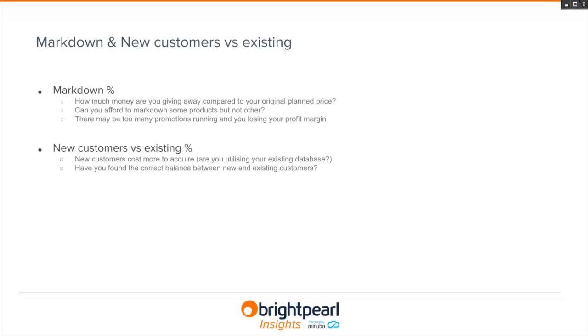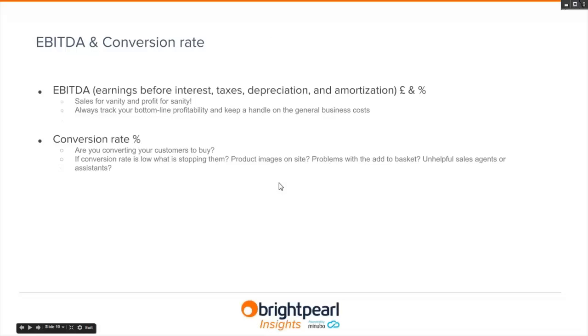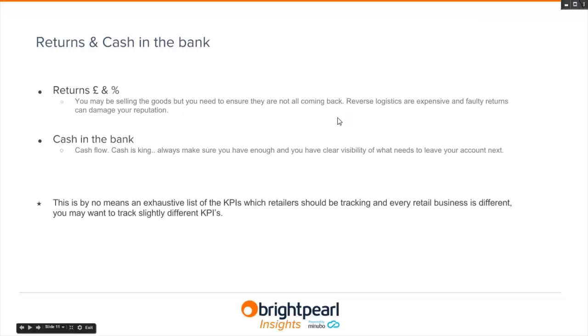What's the breakdown of new customers versus existing ones? New customers cost more to acquire through marketing, and the right balance needs to be struck. EBITDA — sales is a metric to track, but it's profit that's really relevant, and this needs to be tracked against business costs. Conversion rate — are you converting visitors into buyers? If it's low, what's stopping conversions? Some figures suggest cart abandonment is as high as 75% on average.